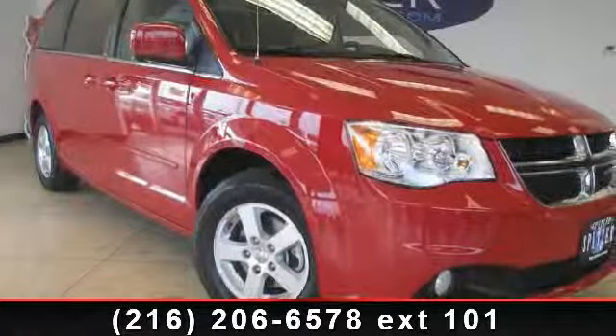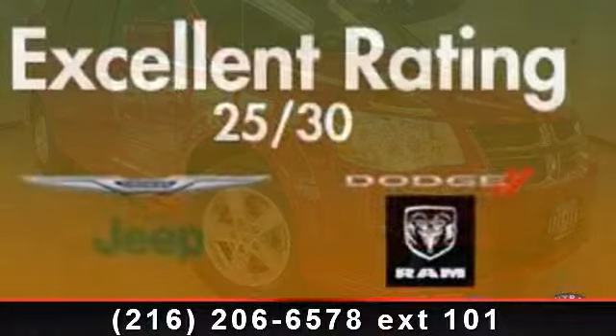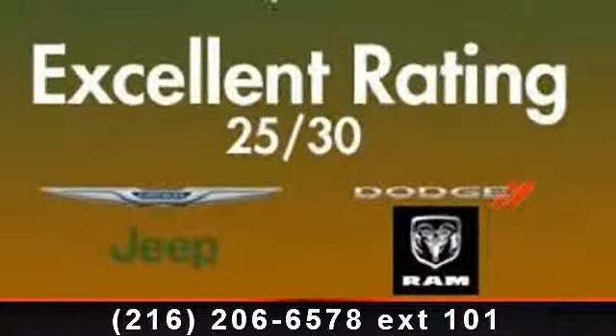Imagine yourself in this 2012 Dodge Grand Caravan Crew. If you are looking for a first-rate auto, this one could be yours today.